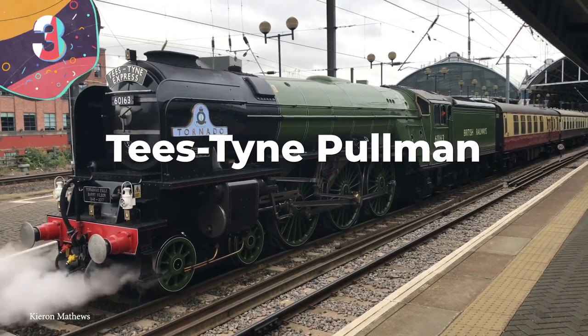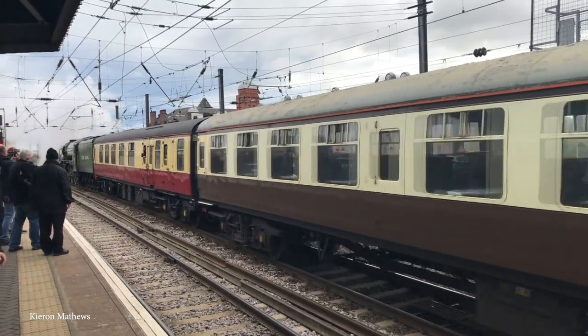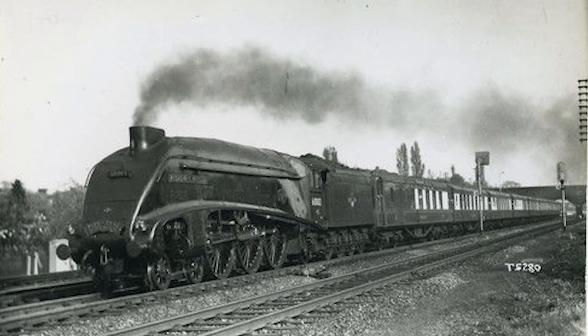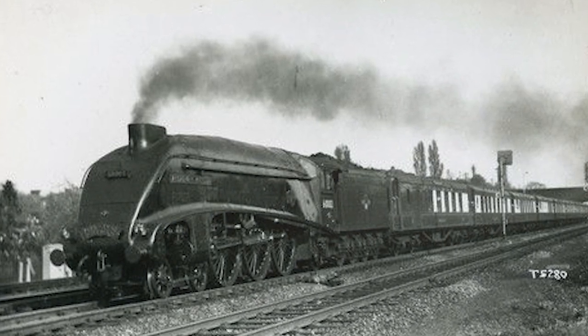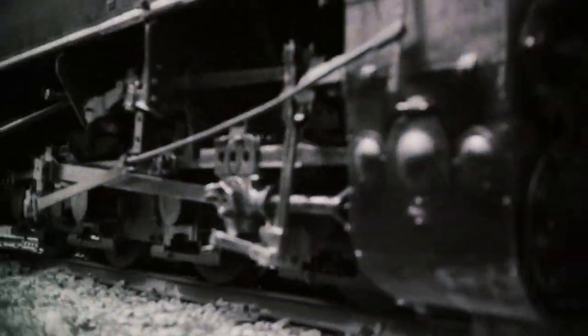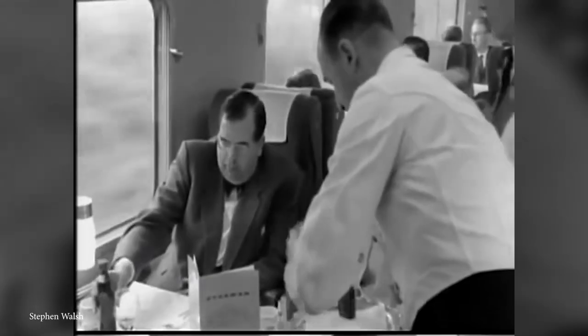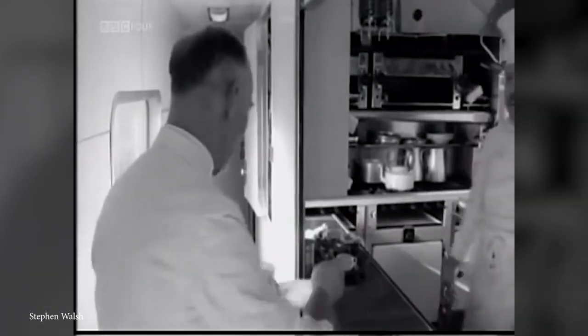Number 3: the Tees-Tyne Pullman. This is another incredible English steam train that was once a vital part of the country's transportation system, connecting the northeast of England to the capital city of London. It was one of the flagship vehicles along the East Coast Main Line and came into service towards the end of the 1940s. This stunning train is also one of the first-ever British Pullman trains, which are a type of luxury train built by the British Pullman Car Company from 1874 until 1962. It even had an on-board bar carriage called the Hadrian Bar, meaning travelers could hit the road in style. Unfortunately, Pullman carriages were later replaced, and the Hadrian Bar was taken away.